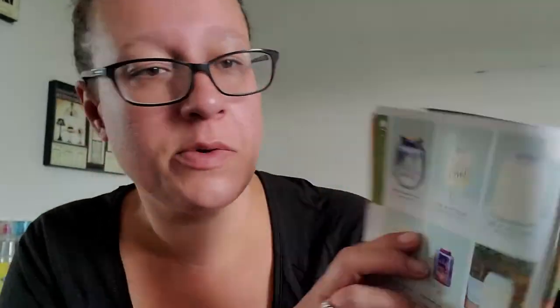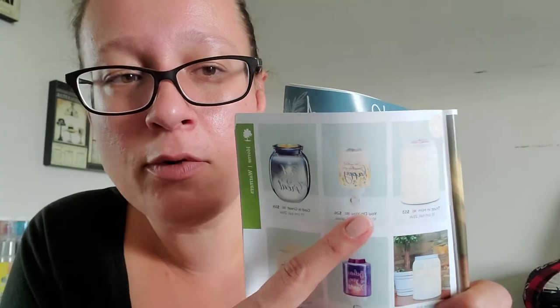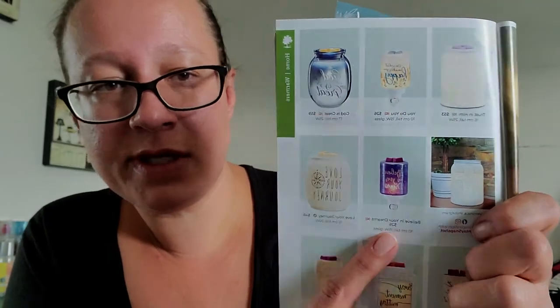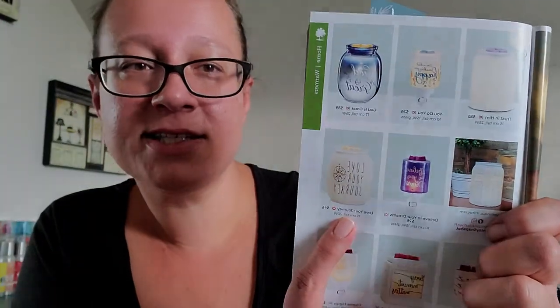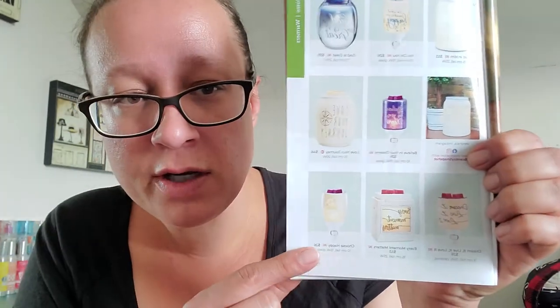Here's a page with several warmers that aren't new — Trust in Him, Do What Makes You Happy mini warmer at $26, God is Great at $59, Believe in Your Dreams at $26, Love Your Journey at $46, Dream It Live It Love It, Every Moment Matters, and Choose Happy. There are quite a few options for mini warmers and regular-size warmers if you're into those positive messages — something you can see every day like a little mantra.